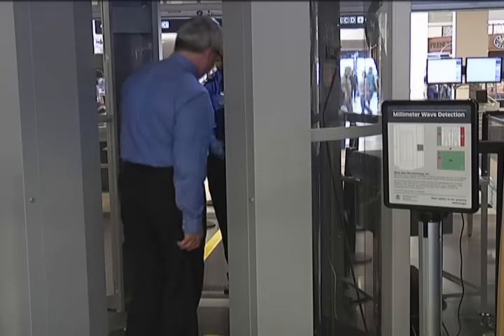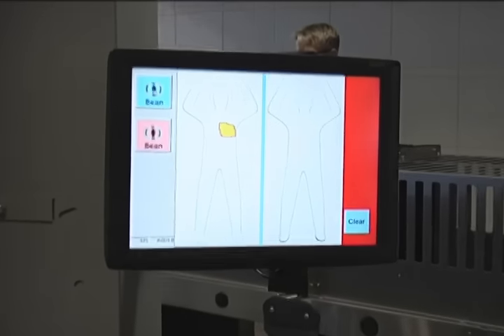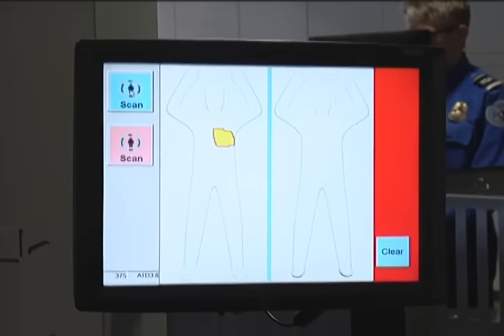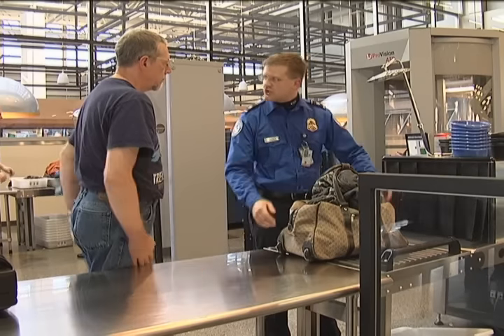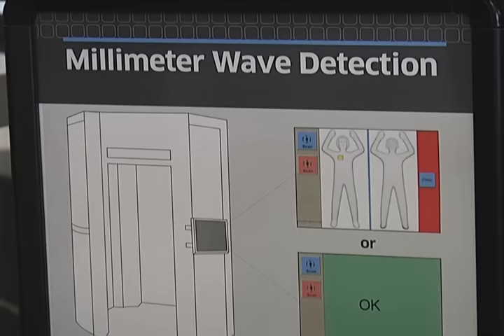A body scanner allows us to use technology to screen passengers and to identify where on the body items may be concealed. The Transportation Security Administration, or TSA, began placing body scanners in airports in 2007. In 2010, they were implemented into MSP. The type of body scanner that we have here is called millimeter wave.